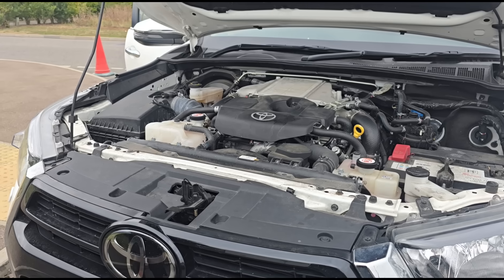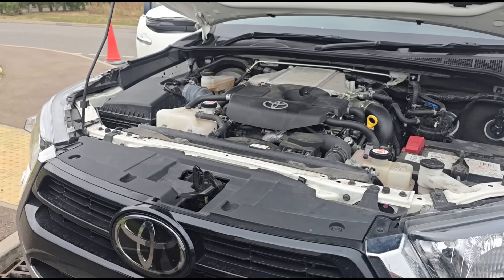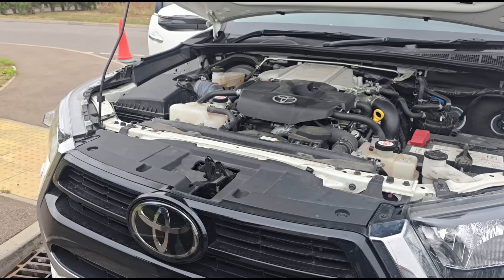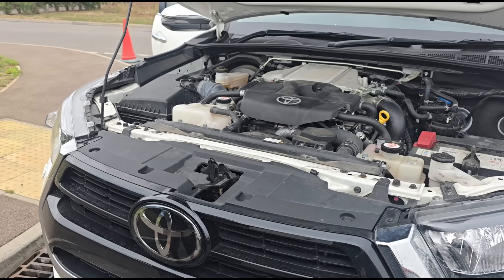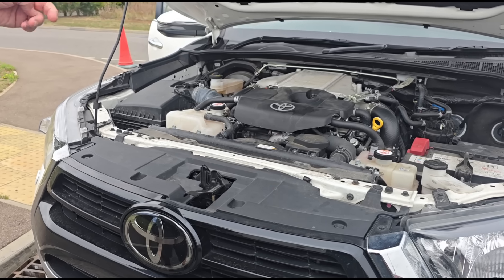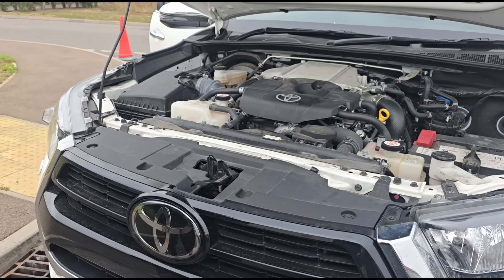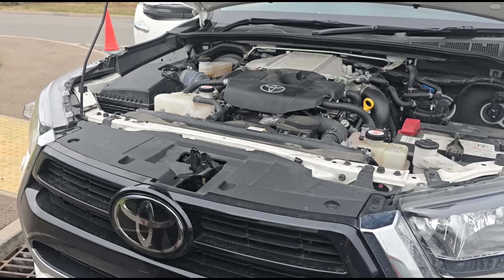They've changed the DPF, they've changed the sensors, they've put new injectors in. We had it for a start and it ran perfectly, kept regenerating. Then they had it in after about a year old for what they call a software update, and as soon as they did that it started playing up. They've done another three updates on it and it's got worse each time.